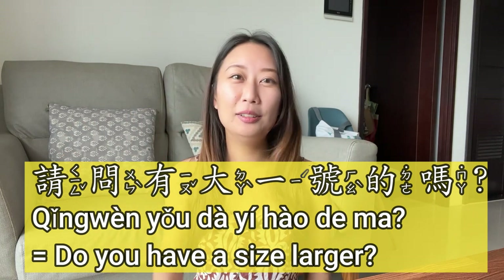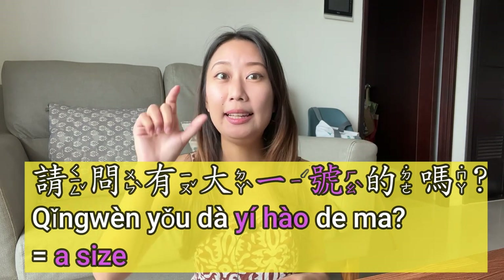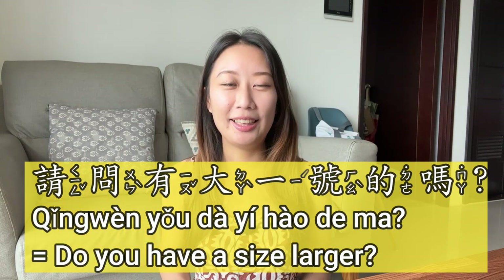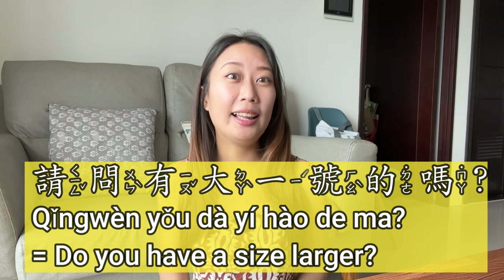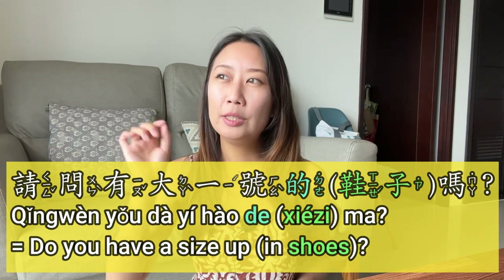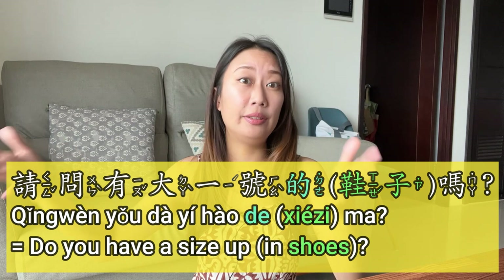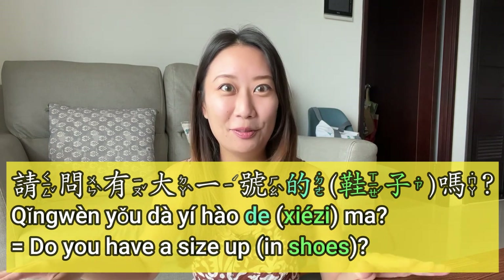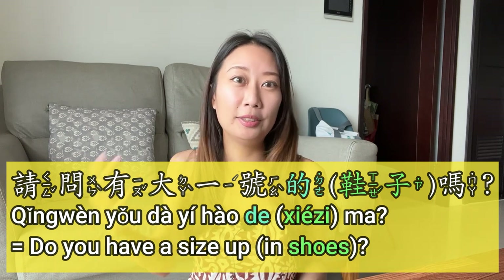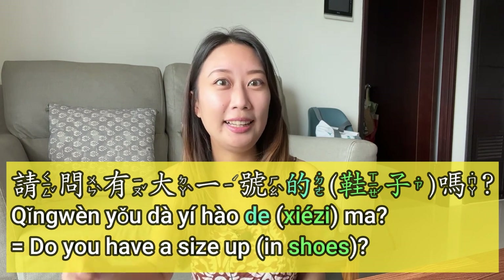请问有大一号的吗 (qǐng wèn yǒu dà yī hào de ma). 大 (dà) means big, 一号 (yī hào) means one size. So: 请问有大一号的吗. After 的 (de) there would normally be 鞋子 (xié zi), which means shoes, but because you're already in the shop and people know what you're asking for — obviously you're trying on shoes and want a bigger size — you don't have to say 鞋子 again.